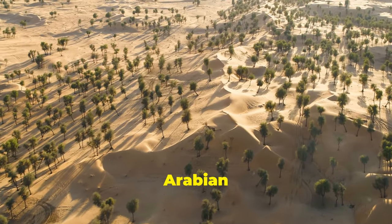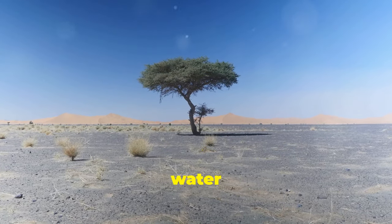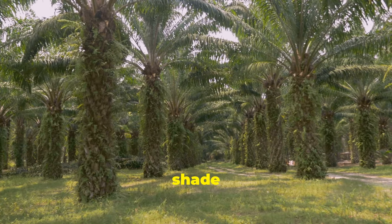In arid regions like the Arabian Gulf, neem trees are particularly valuable. They thrive in hot, dry climates and require minimal water once established. This makes them a sustainable choice for improving air quality and providing shade in desert environments.